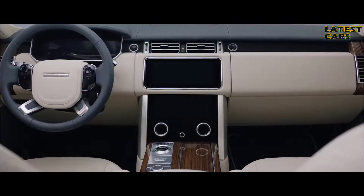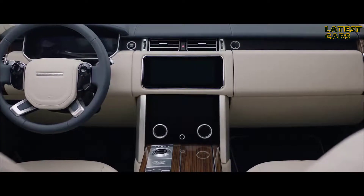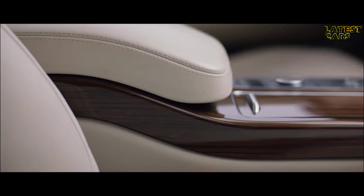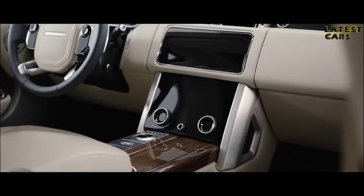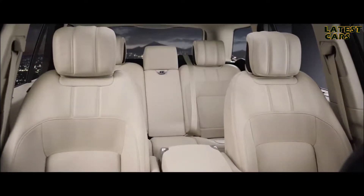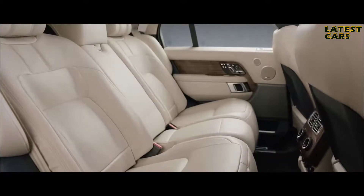Inside, the new Range Rover is the embodiment of executive class travel. Cutting-edge technology is combined with the finest British craftsmanship and ingenious stowage solutions to produce our most luxurious cabin ever. The new Touch Pro Duo infotainment system is the sleek centerpiece of the sophisticated cabin. Wider, deeper cushioned seats create an unrivalled level of comfort.